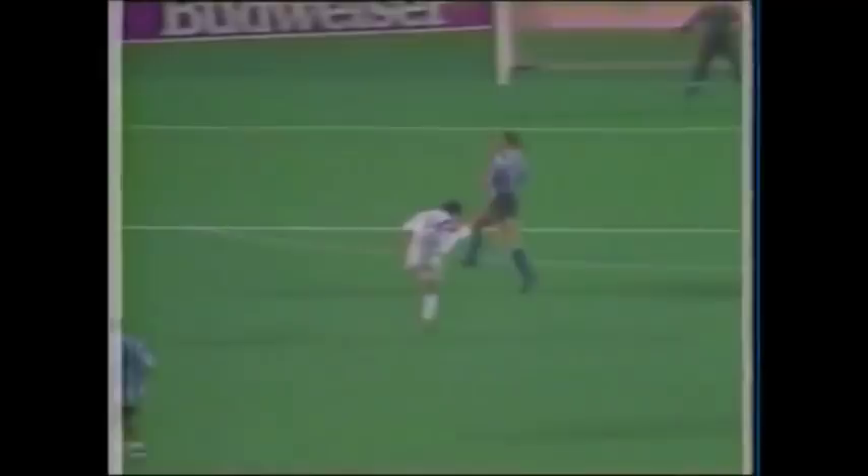Boom — right there. Upper left-hand corner. Nothing Turner can do about it. Great goal by Brian Quinn.